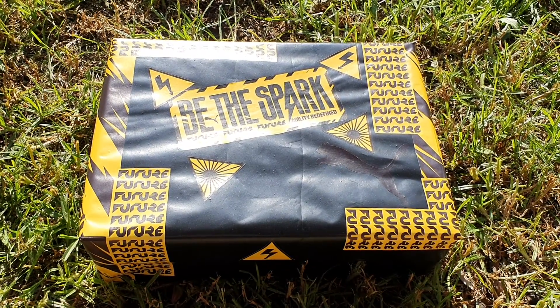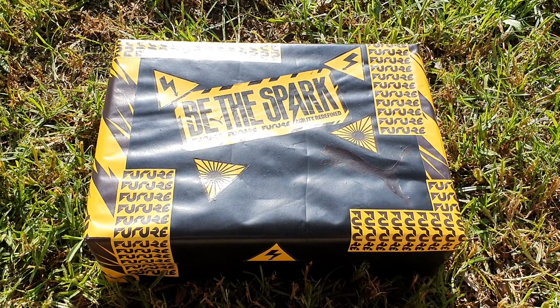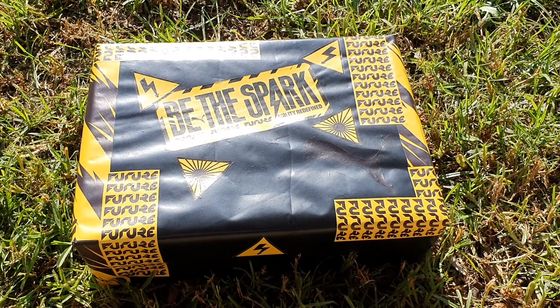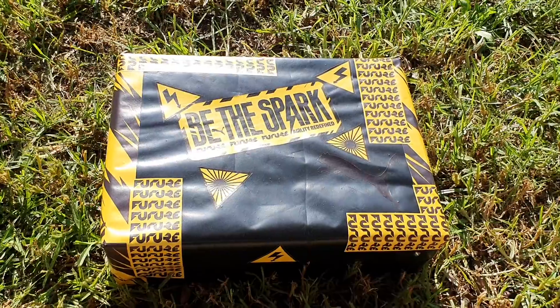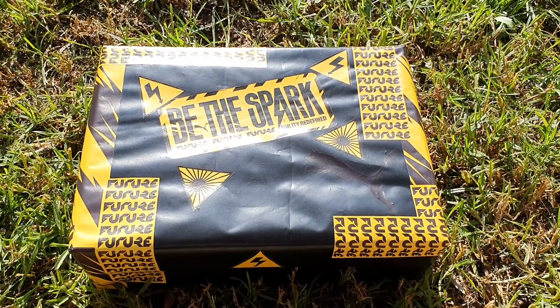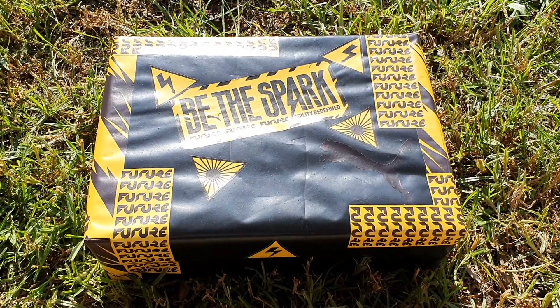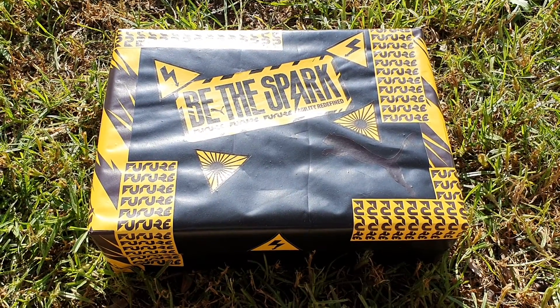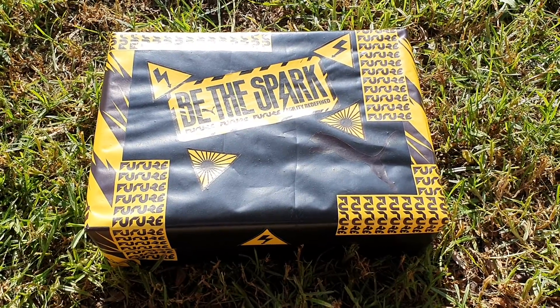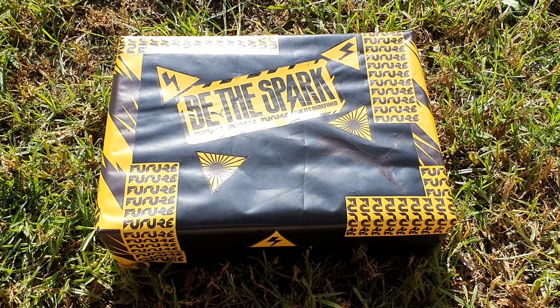Today we received a package from Puma in Cape Town again. I have a very good suspicion as to what it is. It's January, albeit the end of January, which means it's new football boot season and the Spark and the Future are a good telltale sign. Let me just try to open this box and I'll be right back.